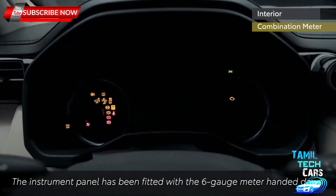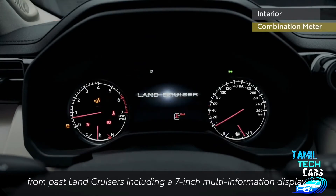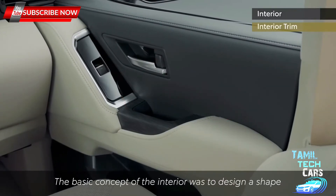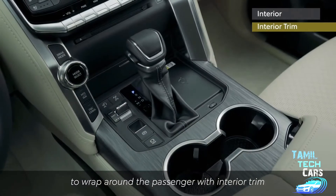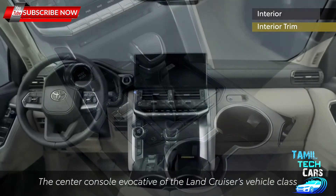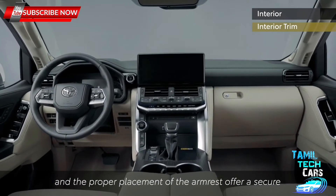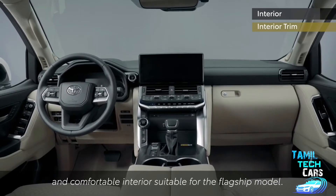The instrument panel has been fitted with the six-gauge meter handed down from past Land Cruisers, including a seven-inch multi-information display. The basic concept of the interior was to design a shape to wrap around the passenger with interior trim that appropriately uses soft materials. The center console, evocative of the Land Cruiser's vehicle class, and the proper placement of the armrest offer a secure and comfortable interior suitable for the flagship model.